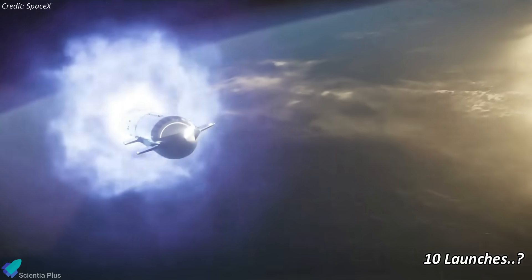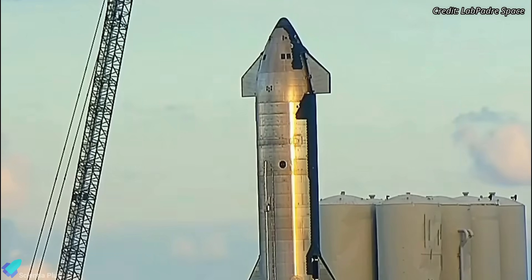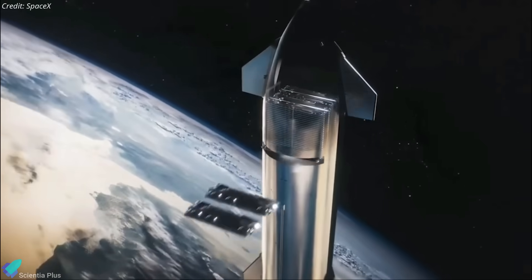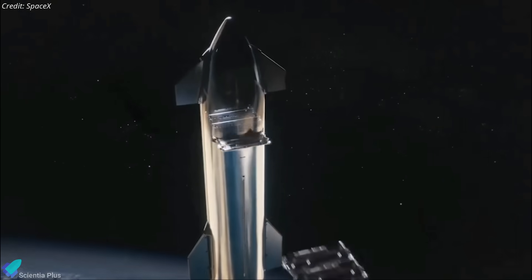As per NASA officials, there might be as many as 10 Starship test flights this year. Musk also revealed SpaceX plans to debut the payload bay door on Starship for the next flight — this clarifies why Ship 28's payload bay door was tested last month. While the upcoming flight test will not deploy any payloads, SpaceX plans to release Starlink satellites into orbit on subsequent flights.